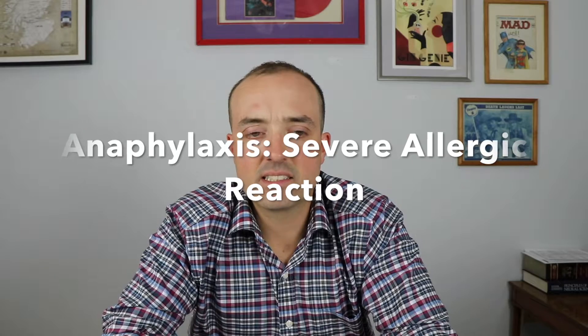People can become allergic to anything. A severe drug allergy is called anaphylaxis — a whole-body rejection of a drug. What occurs is throat swelling, mouth swelling, hives, sweating, nausea, dizziness, and vomiting. This anaphylactic reaction can occur with any medication, including Basaglar.